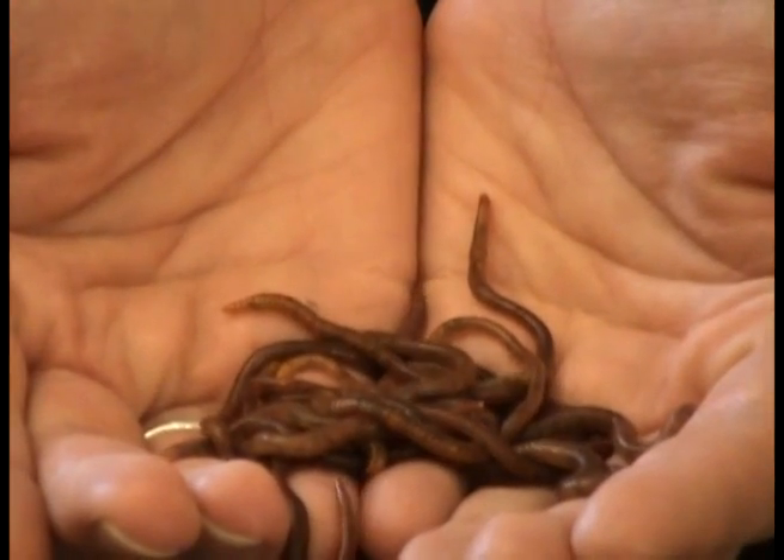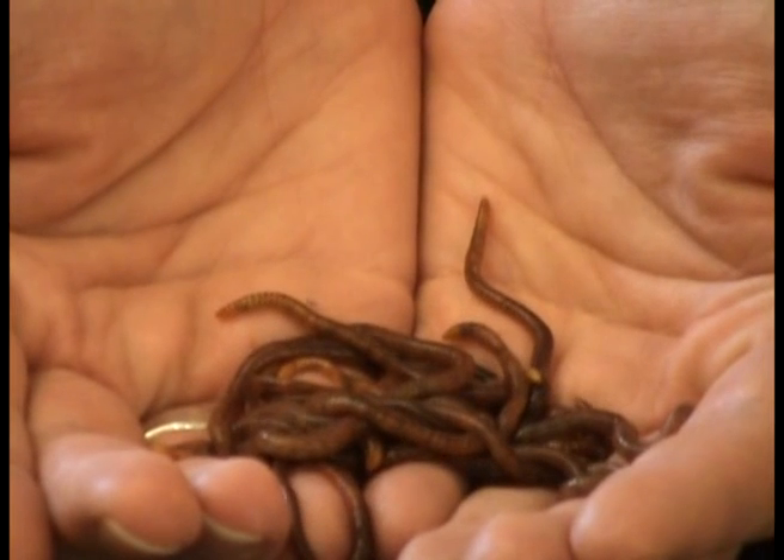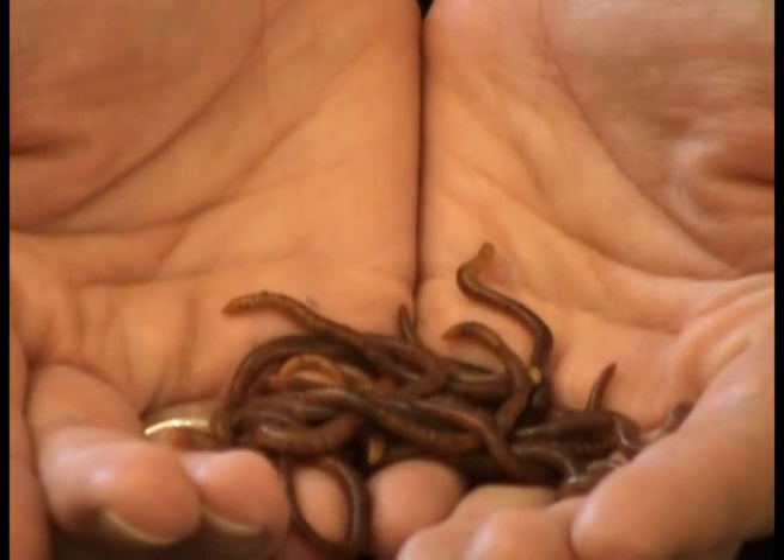Worms. Great for the garden, great for the soil. These are of course earthworms found in our surgery flowerbeds. There are however other types of worm that can live and thrive inside our bodies causing health problems.